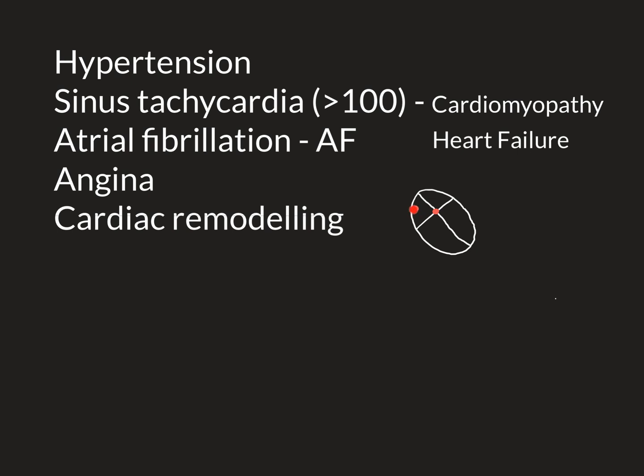Electrical activity is initiated at the sinoatrial node, spreads over the two atria, and makes both atria contract. The electrical activity then cannot pass across the atrioventricular septum except at one conduction point — the atrioventricular node, shown in red here. It arrives at the AV node, which conducts it through to the ventricles, goes down the conduction system, and is then released onto both ventricles, making the right and left ventricle contract. That is the normal basics of cardiac electrical activity.